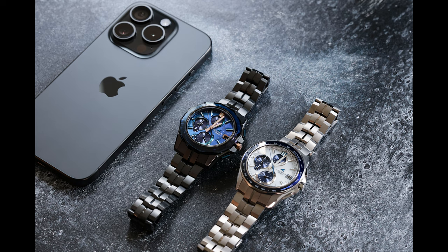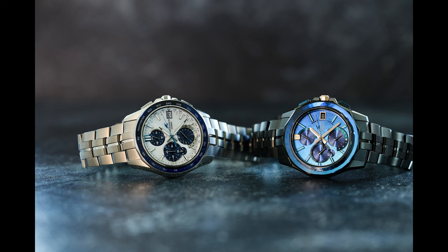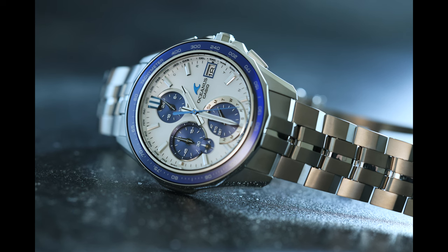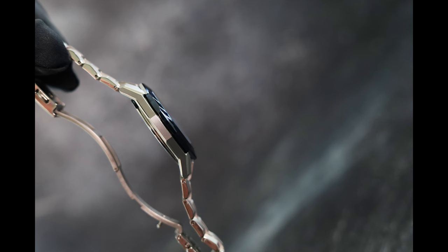Beyond the fit and finish and attractive proportions, the marquee feature of the Oceanus Manta S7000 is that the date and time are automatically set once you pair the watch to the Casio Watches app. The S7000 is not a G-Shock with extreme shock resistance or 200 meters of water resistance, and the crystal is not armored, meaning it's not set underneath the plane of the bezel.